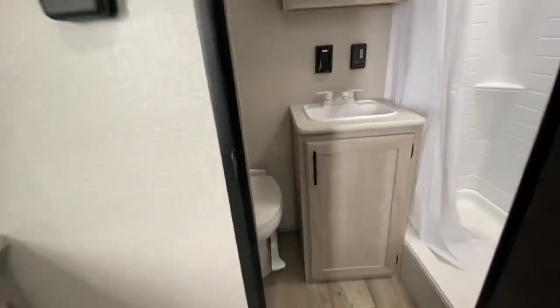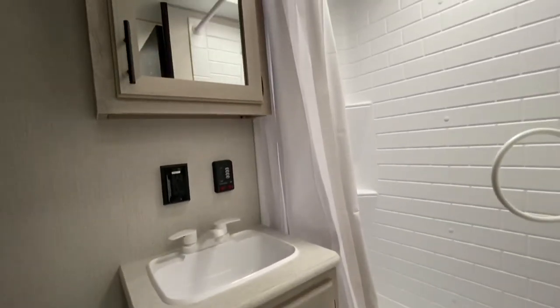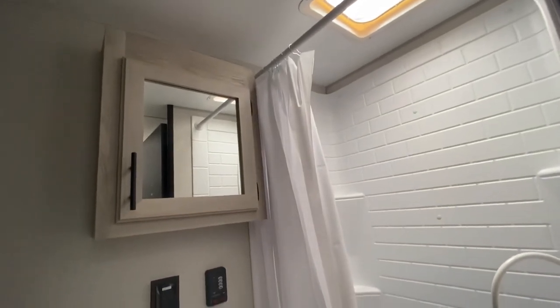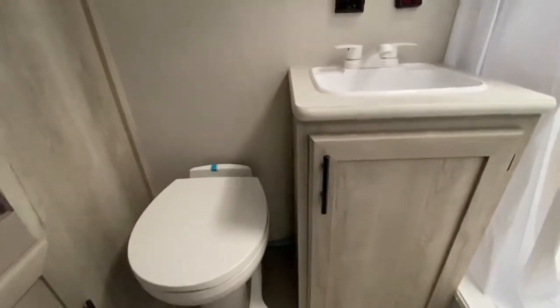As you go into the bathroom on the right hand side we've got the walk-in shower with the surround. It's got the vent over top of the shower, the medicine cabinet over top of the sink, and underneath the sink there's good storage. Just beside the toilet area you're going to see a nice hanging closet. It's a nice big bathroom in the back.